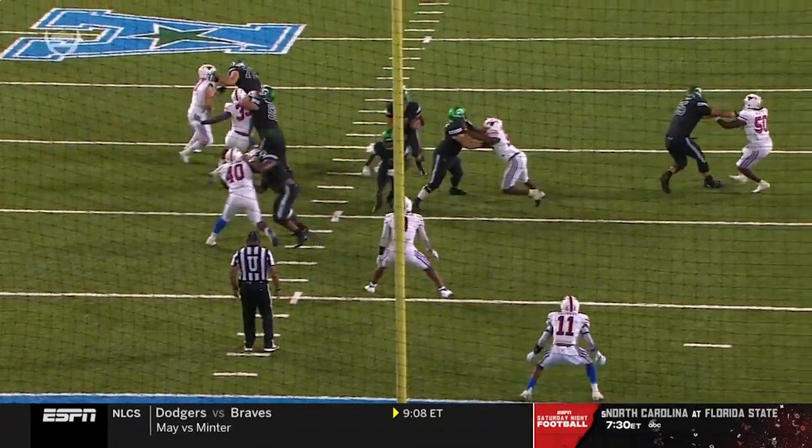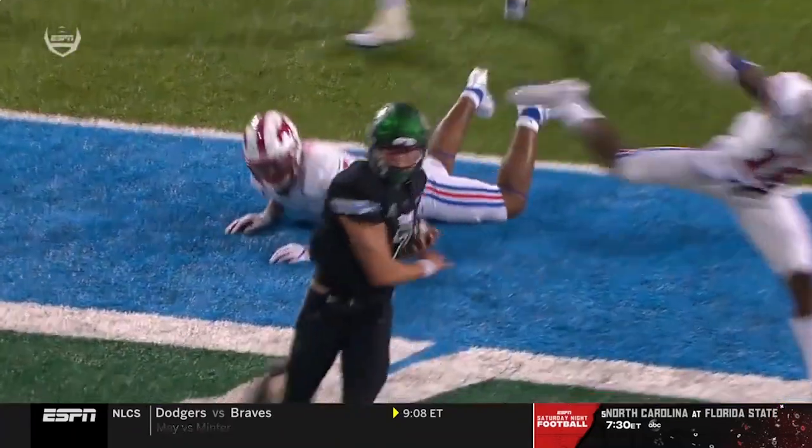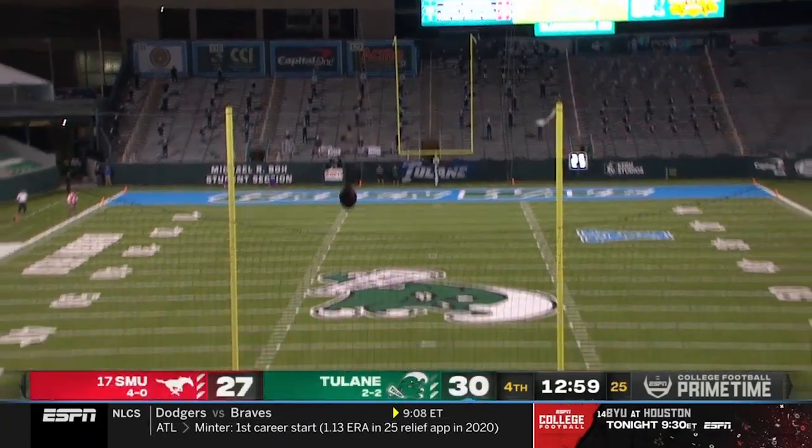Michael Pratt just says, you know what, if you're going to give me the lane I'm going to take it. That was a design run — they've been waiting for that play. Third touchdown of the day for Pratt.